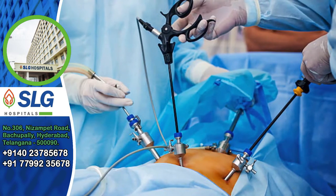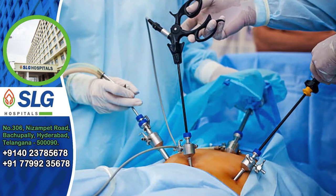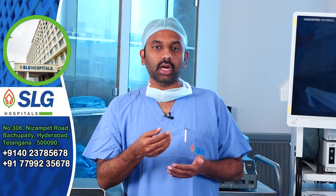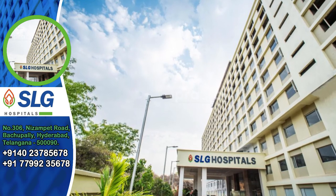The advantage of laparoscopy is that recovery is good for your health. Also, cosmetically it is better — it is just a small hole, and you can also do the stitches. We are going to do the surgery, so please utilize our services at Lakshmi Gayathri Hospital.